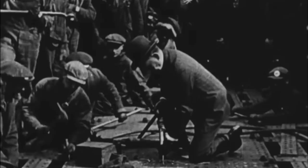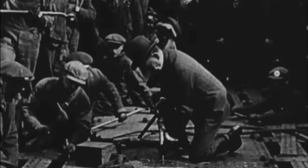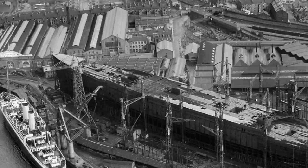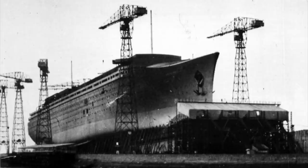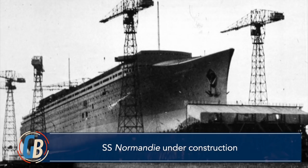The keel of Queen Mary was laid down in Clydebank, Scotland, by the renowned shipbuilder John Brown and Company, in December 1930. At 1,019 feet in overall length, she was supposed to be the first ocean liner in history to surpass 1,000 feet in length. She would have to cede this accolade, though, to her French contemporary Normandy, as the Great Depression forced construction on the Queen Mary to be paused and Normandy overtook her in the construction process.